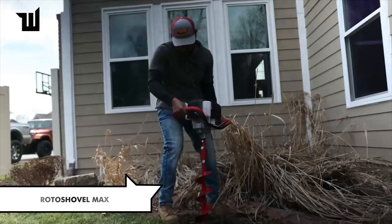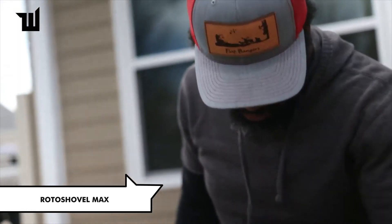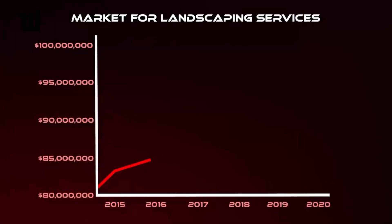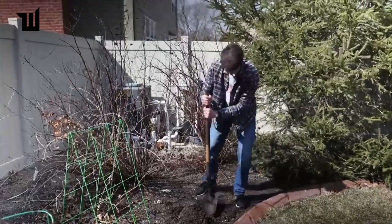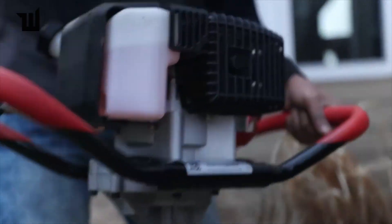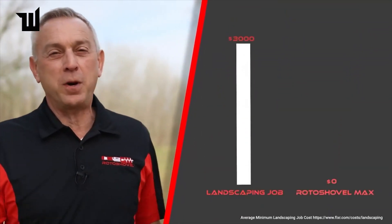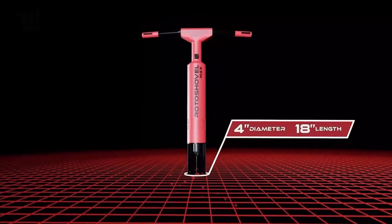The Roto Shovel Max is not just another shovel — it's an innovative automatic shovel designed for efficiency and safety. With a depth of 48 centimeters and a diameter of 10 centimeters, it's perfect for various digging tasks. Equipped with safety features like automatic shutoff in case of obstacles, it ensures smooth operation. Priced at $250 for a set with safety gloves, it's a valuable addition to any tool kit.